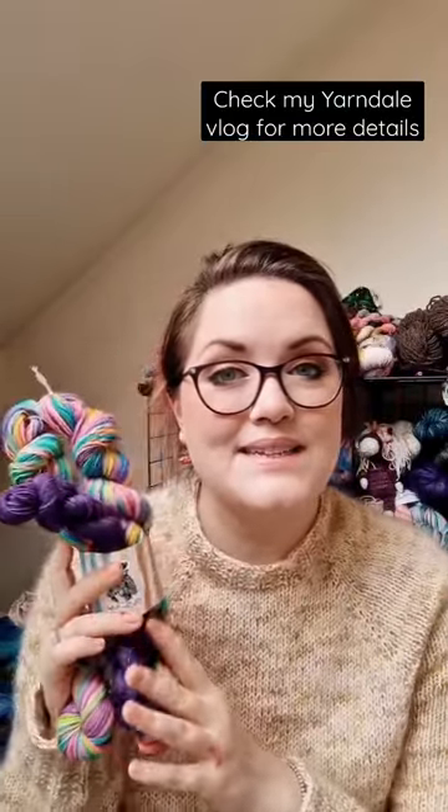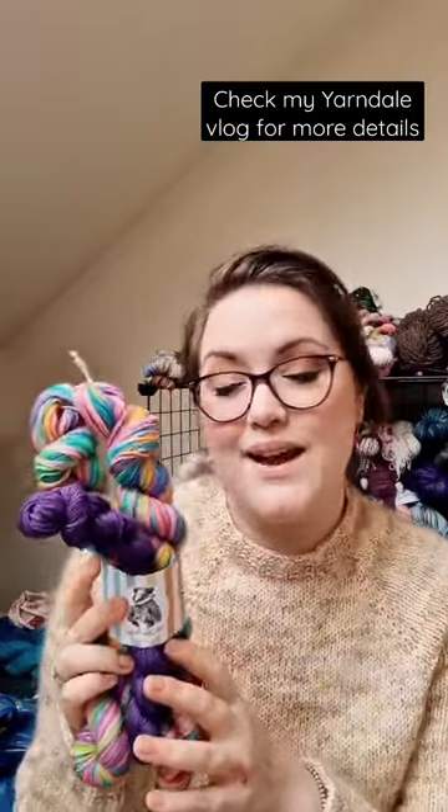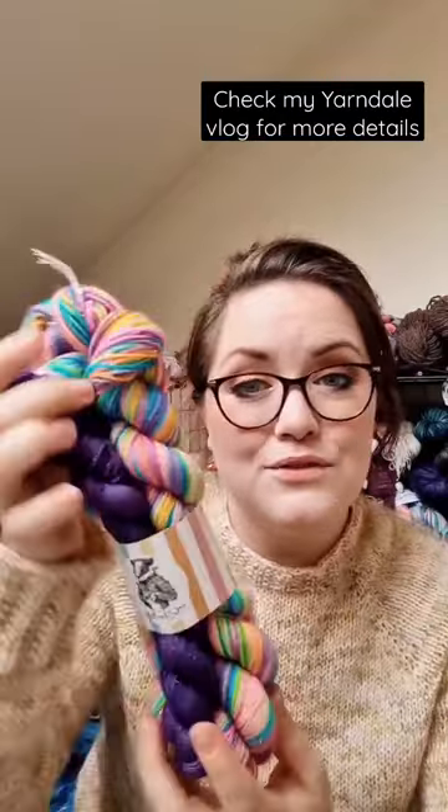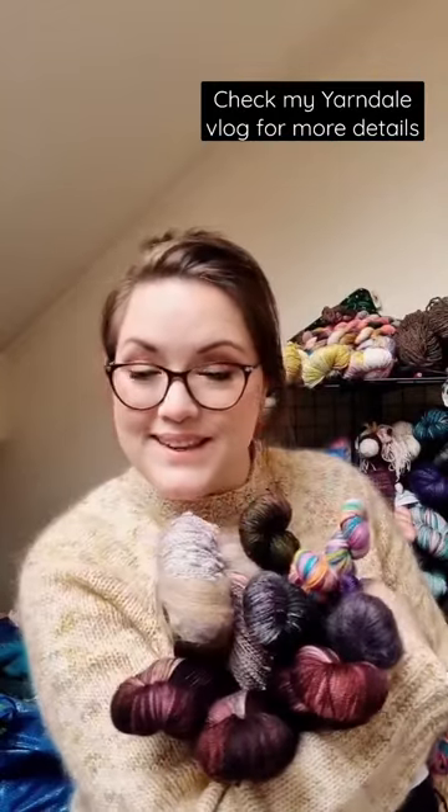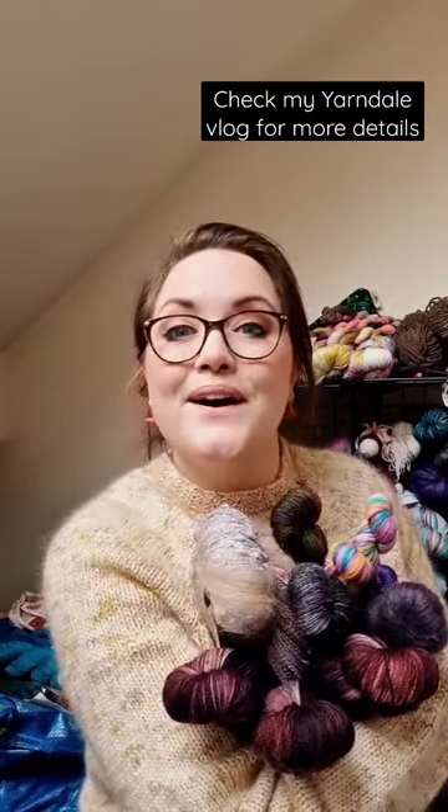And finally I went to see Liz of the Yarn Badger and I bought this beautiful self-striping sock yarn in the colourway Neon Steps. Definitely decided to treat myself this time. Let me know what you got!